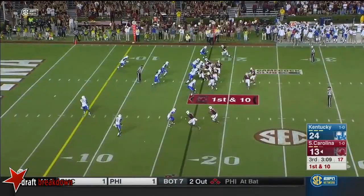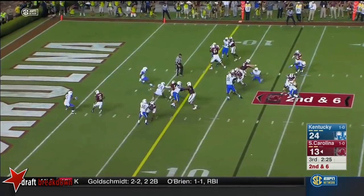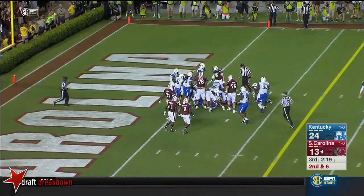Football here for the Gamecocks. They come back — he's slippery. Goes again, another first down, across the 5 — still going. First and goal.